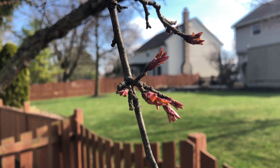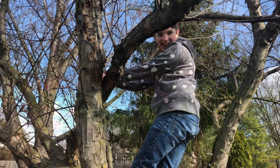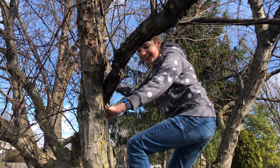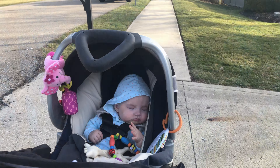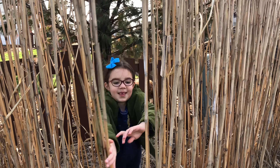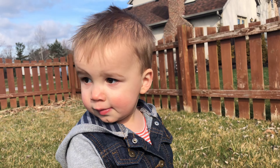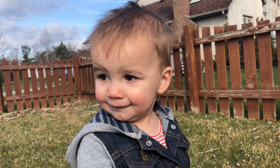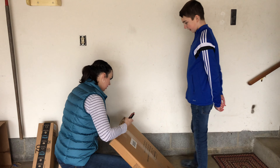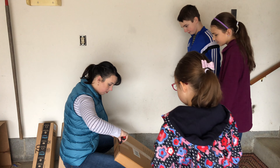Birds are finally returning, and in our homeschool I find that we all have less of a desire to do book work as spring fever hits in full force and we all desperately want to be outdoors. This week I handed the kids a project: building a mini greenhouse.